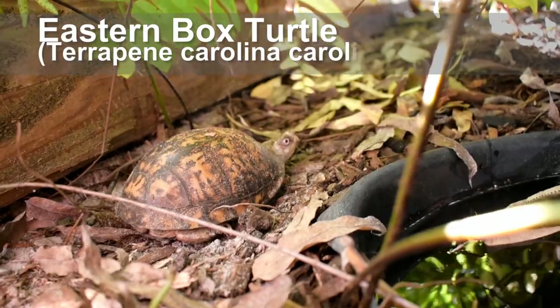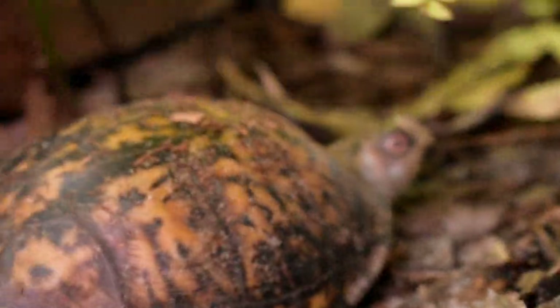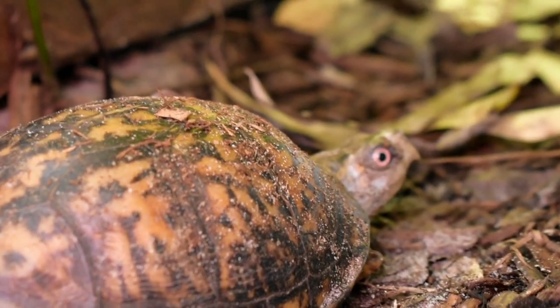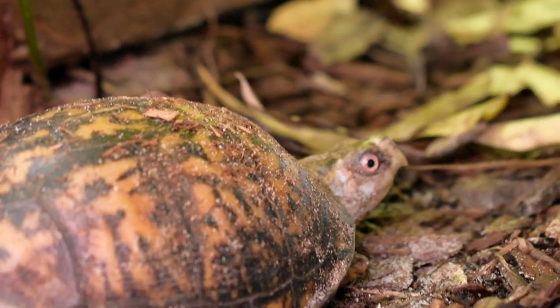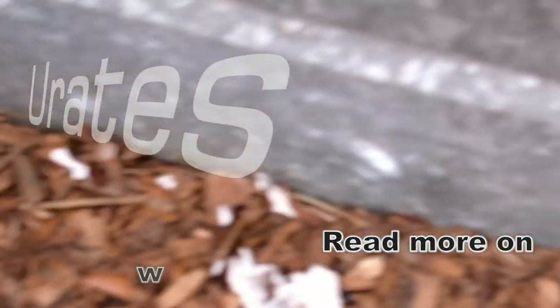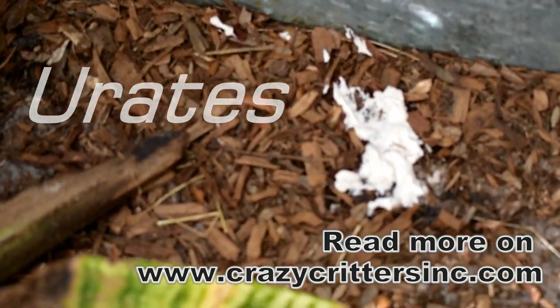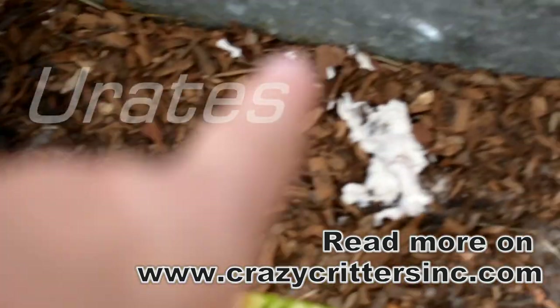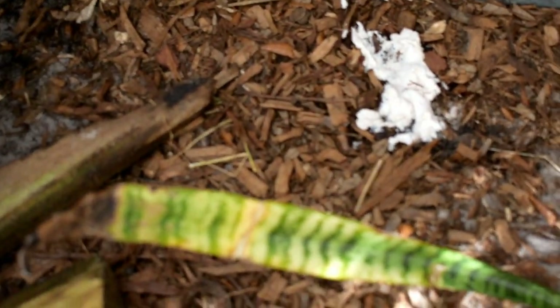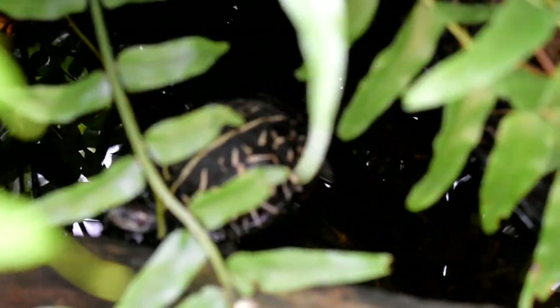I think that's Pika. Hey, honey. So we're going to check out the water in a minute, but look at what I just found — urates. If you want to know more about the white pasty stuff that comes out of a tortoise, there'll be a link in the description. And now we're going to check on Sparky underwater.